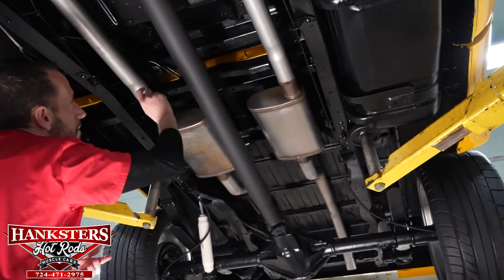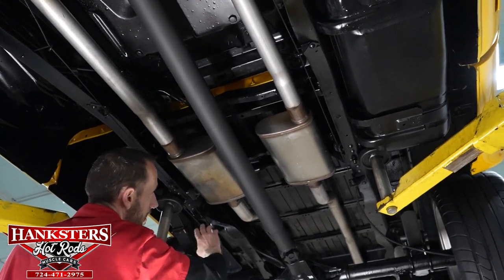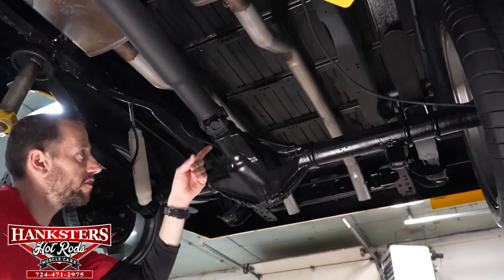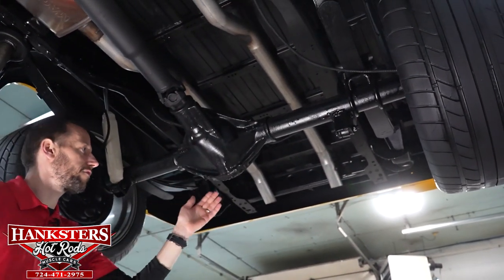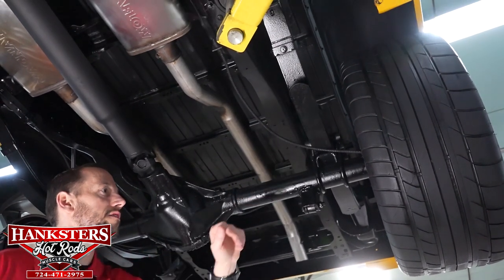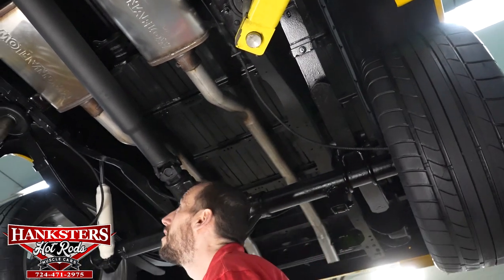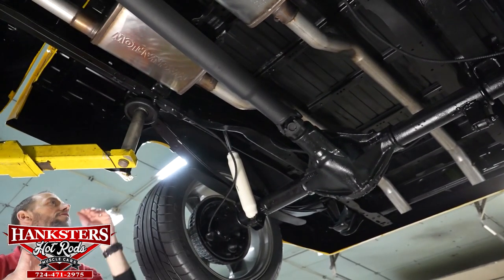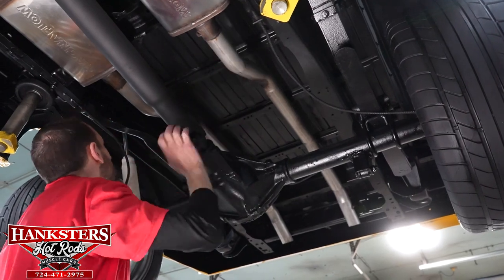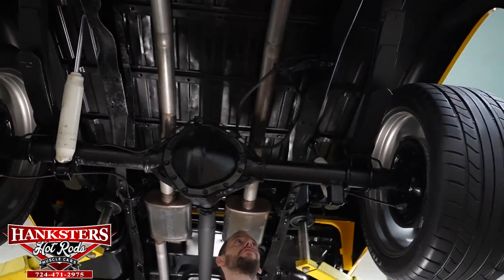Our cross bars and upper mounts all look really good, including all the cross bars under the bed. Coming back, our input seal at our differential is nice and dry, and so is our differential cover seal in the back. We do have leaf spring suspension on the back of the truck. Our front leaf spring mounts look good. Up above the differential, all the bed floor is nice and black — that all looks good. I don't see any holes or anything, and all of our cross bars are up there as well.